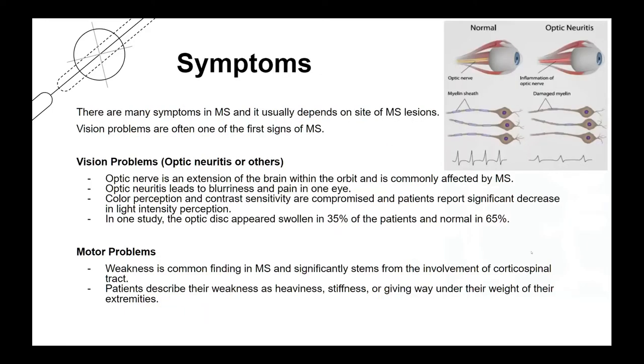Now I will talk about symptoms of MS. There are very many symptoms, and they usually depend on the sites of MS lesions, which involve demyelination. Vision problems are often one of the first signs of MS. Optic neuritis is the most common vision problem — the optic nerve is commonly affected by MS, leading to blurriness and pain in one eye, compromised color perception and contrast sensitivity, and decreased light-intensity perception. In a recent study, the optic disc appears swollen in 35% of patients and normal in 65%.